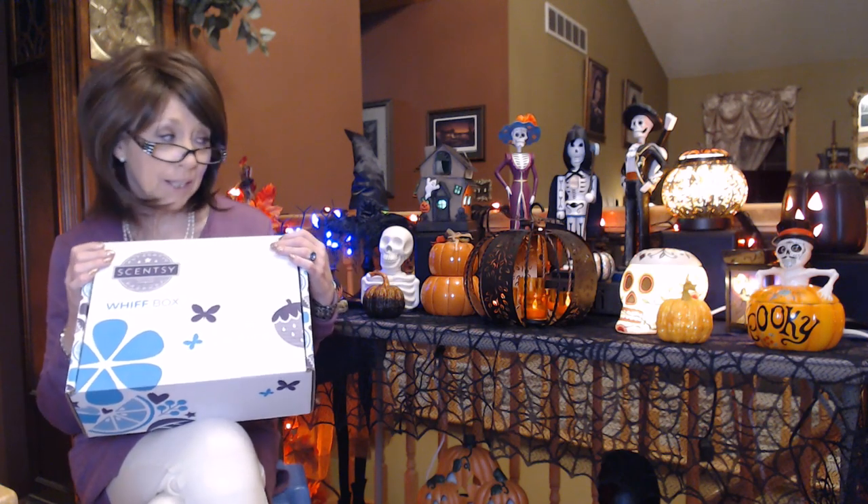Hi everyone! I am sitting in front of some of my favorite Scentsy warmers for the fall and Halloween. I've got my new October whip box so I hope that you stick around and check this box out with me.